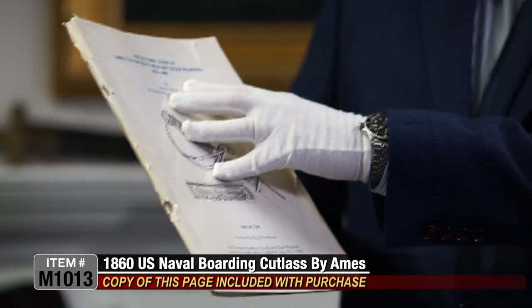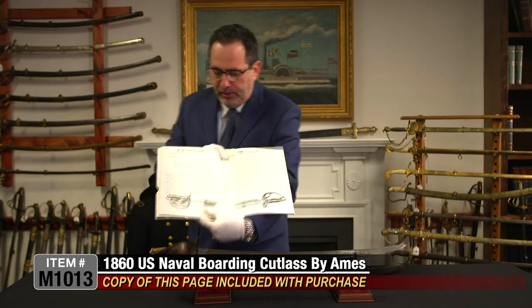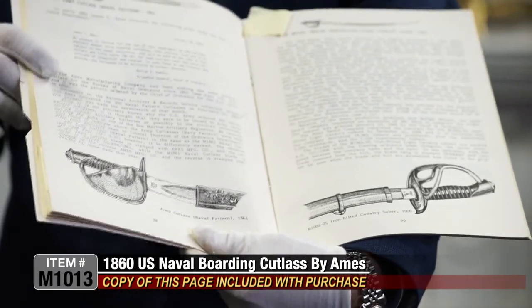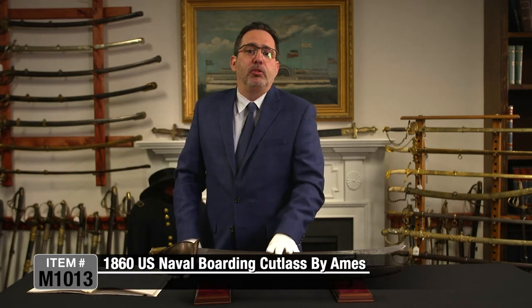An example of this sword is listed in the collector's guide to Ames US contract military edge weapons, 1832 to 1906. On page 28, you can see the cut list with the information about the limited availability — only 300. We're going to make a copy of this page for your reference when you buy the sword. It's really a rare opportunity to buy an army-used naval cutlass from the Civil War. Item number M1013, a model 1860 US naval boarding cutlass by Ames, and that's just $3,495.